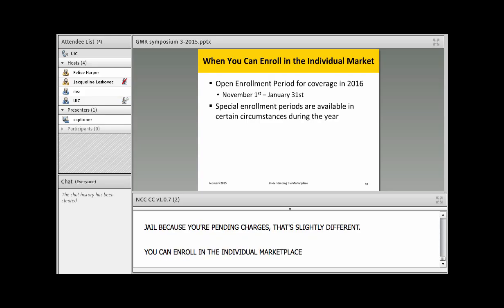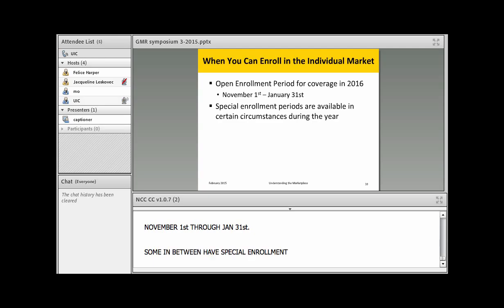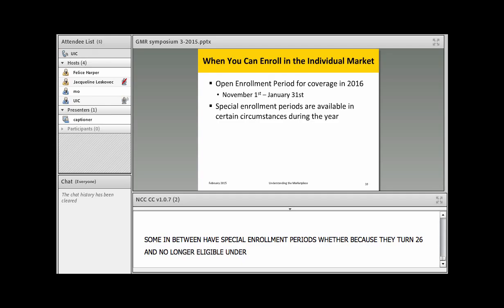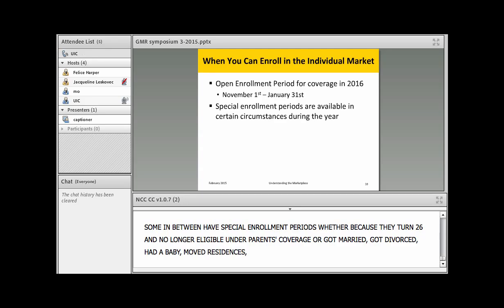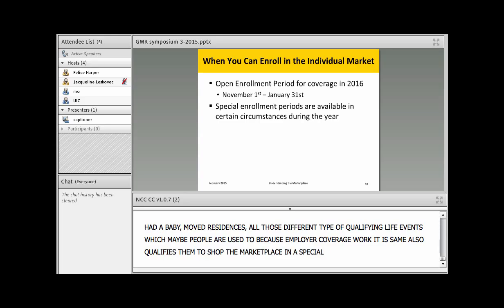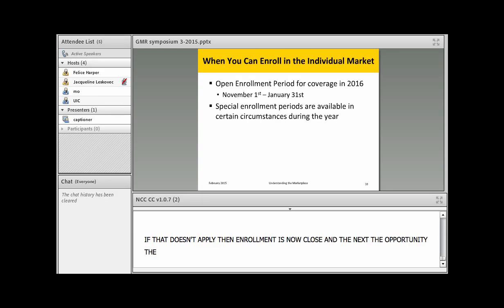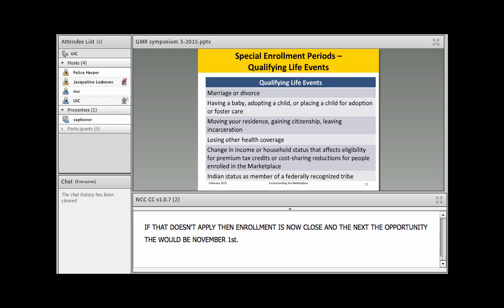You can enroll in the individual marketplace for 2016 from November 1st through January 31st. Some people in between have special enrollment periods — for example, turning 26 and losing coverage under a parent's plan, getting married, divorced, having a baby, or moving residences. All these qualifying life events, similar to how employer coverage works, qualify you to shop on the marketplace during a special enrollment period. If none of these apply, enrollment is closed and the next opportunity is November 1st.